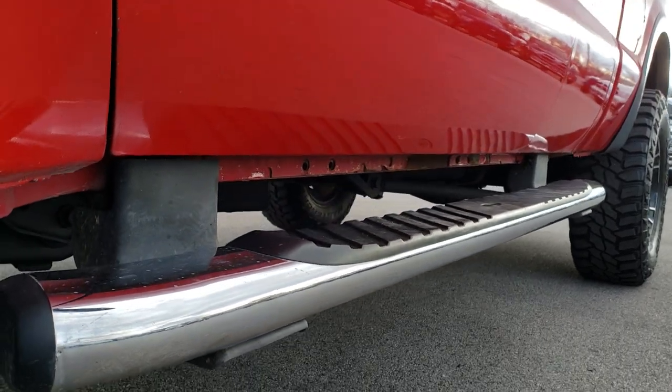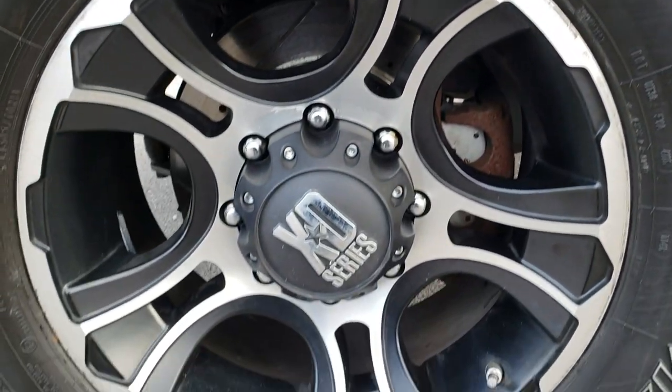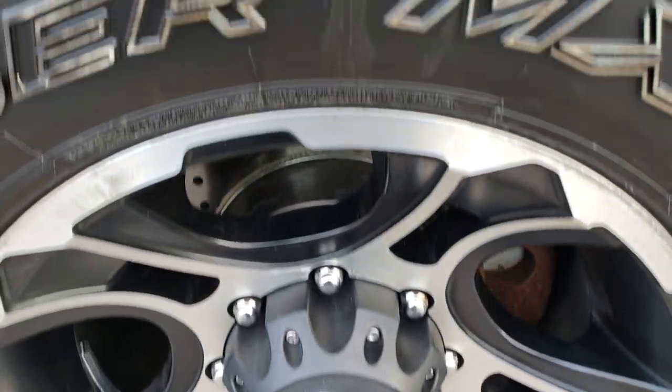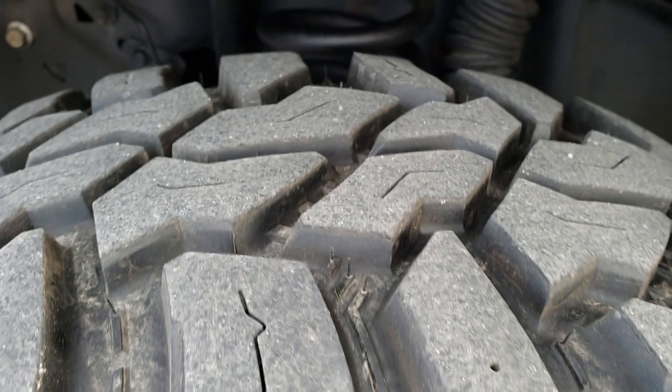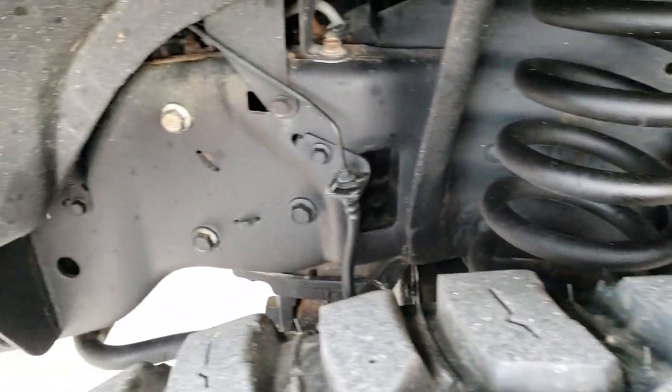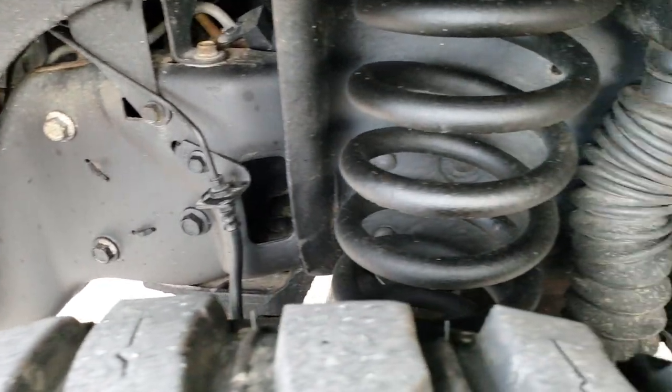Factory chrome step bars. Comes with XD Series painted and polished aluminum rims. Mastercraft Corsair LT305/70R18 tires with about 70 to 80 percent of the tread left. Frame and underbody is in exceptionally nice condition.